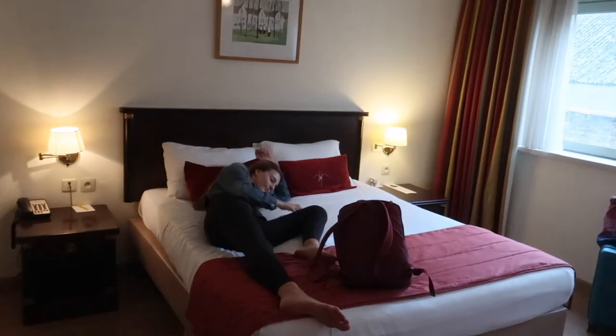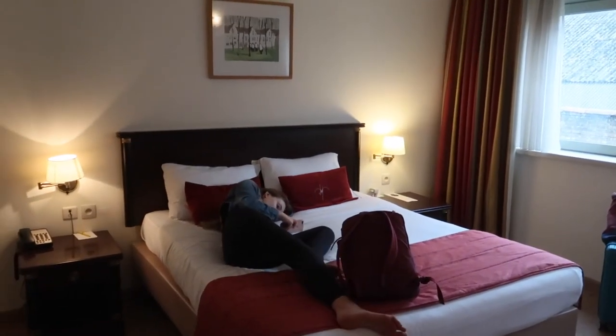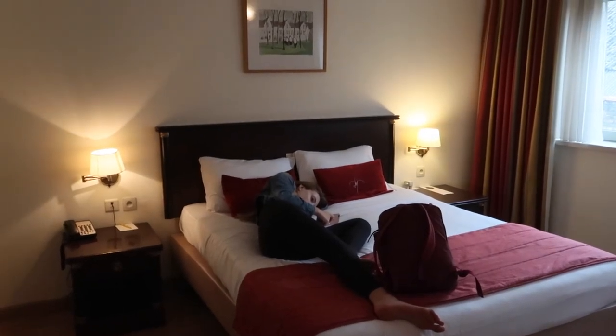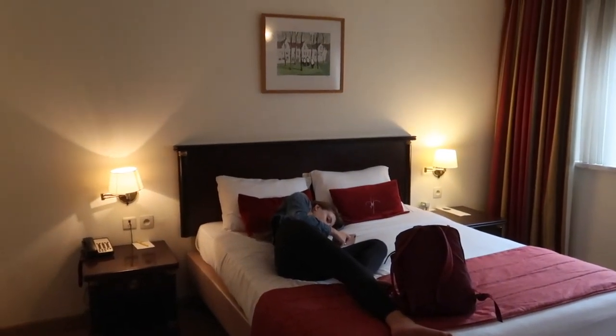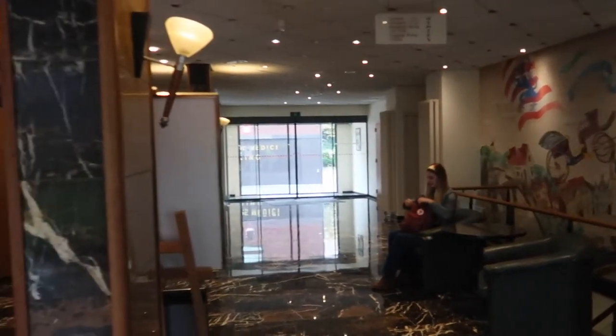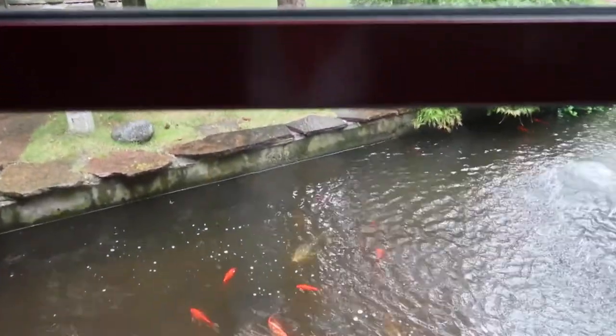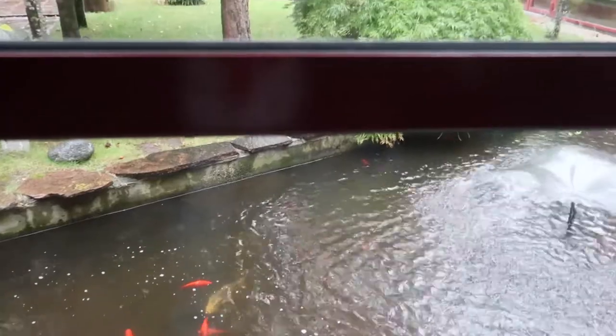So it was about a three-and-a-half to four-hour bus ride — pretty simple, really no problem at all. Here's our semi-lobby area, and apparently there's a spa over that way. It's cute.